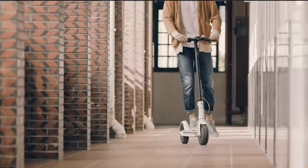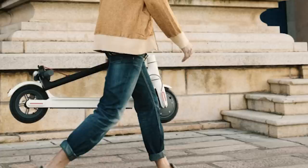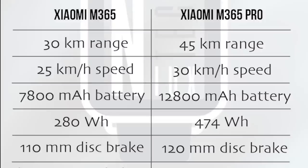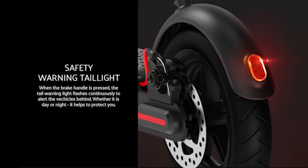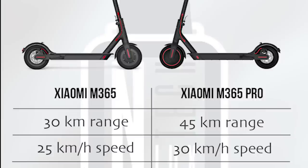Personally on my M365 scooter with a load of approximately 80 kg I was able to drive up to 20 kilometers in normal mode and somewhere around 25 kilometers in eco mode. So with the new model I would expect at least 30 to 35 kilometers in normal mode and up to 35 or even 40 kilometers in eco mode. At the same time, as battery capacity expands we also need to consider that battery charging time will be longer, and the overall scooter weight increases from 12.5 kg to 14.2 kg — that's an extra 1.7 kg.